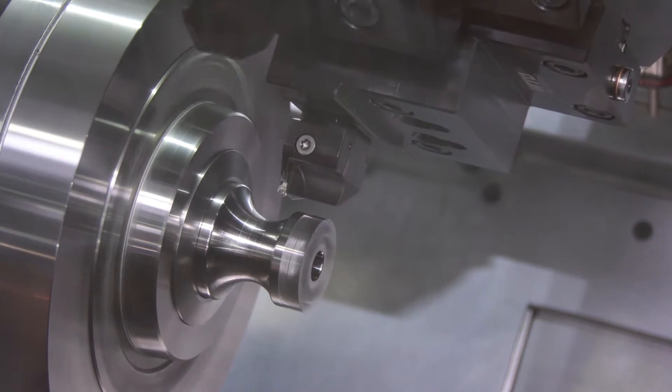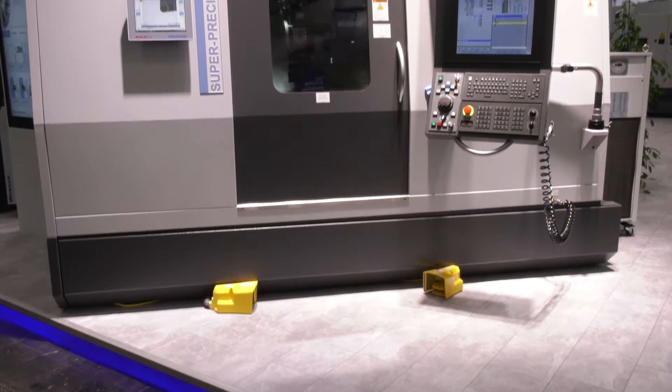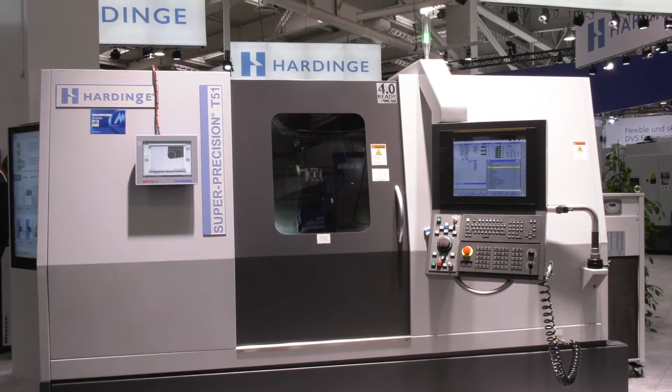We've been doing a lot of work testing it and making sure it actually delivers that, so this is really the first time we've shown it — we're just finishing the testing. When I look at this it's quite a small footprint, and as I understand from the brochure, there's a new FANUC system on here which is touchscreen as well. Does that enhance the machine?